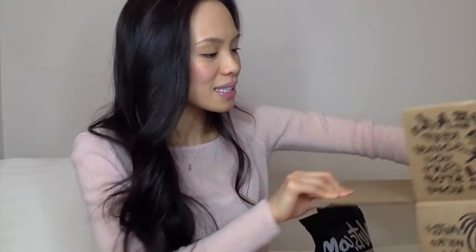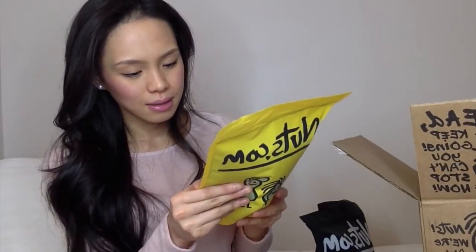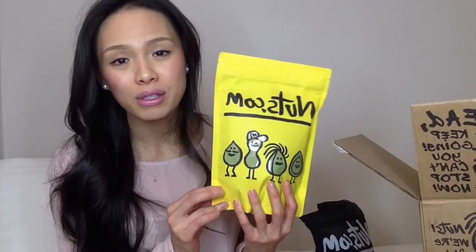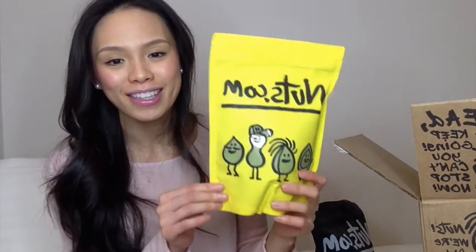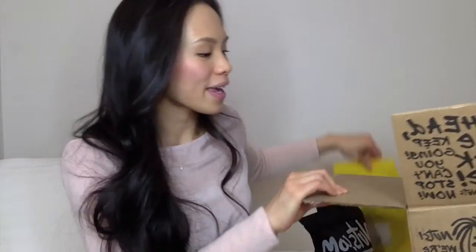The next thing I got was wheatgrass powder, and I'm super excited about this. I always buy fresh wheatgrass juice at juice bars — I always order two shots — but this is convenient for putting into my smoothies in the morning or after my workout. Just look at how fun the packaging is, so nice and bright.